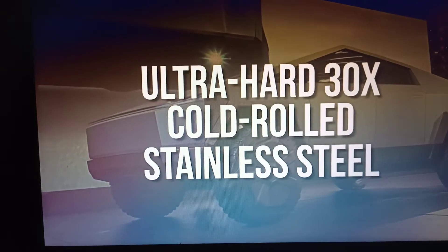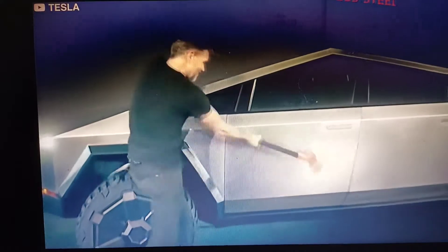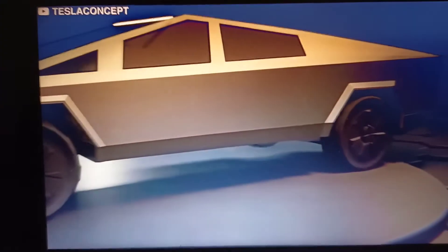Ultra Hard 30X Cold Rolled Stainless Steel. The stainless steel aids in eliminating damage, dents, and long-term corrosion using a smooth monochrome exoskeleton. The exoskeleton puts a shell on the truck's outside to provide maximum protection to the driver and passengers.